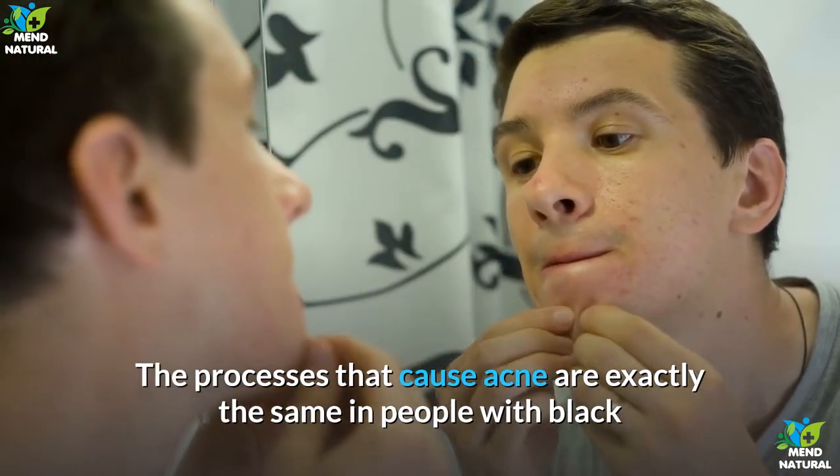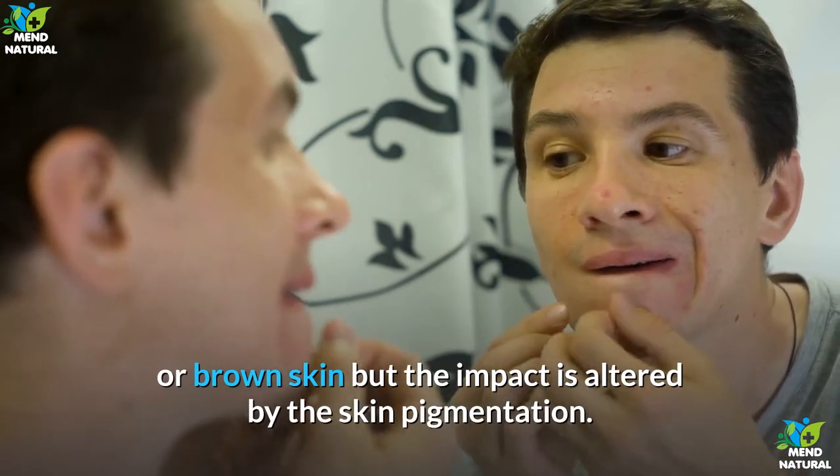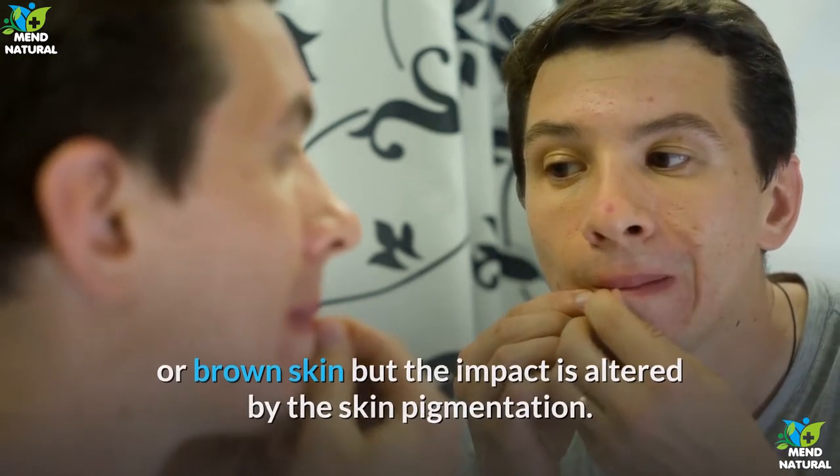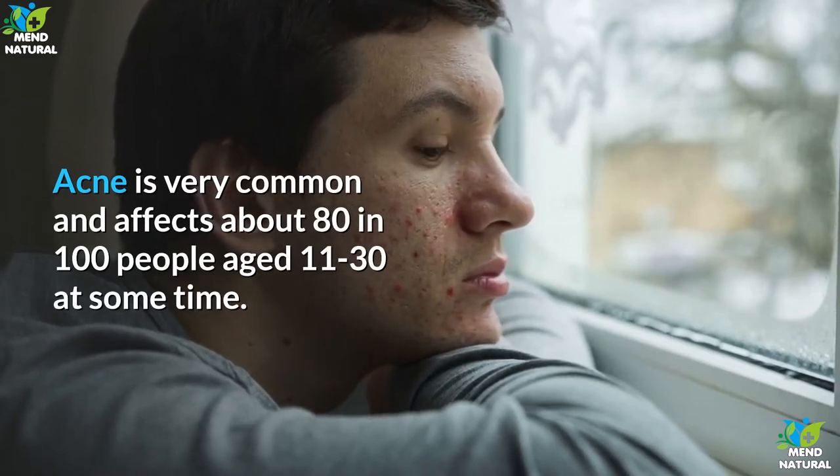Acne affects people of all skin colors. The processes that cause acne are exactly the same in people with black or brown skin, but the impact is altered by the skin pigmentation. Acne is very common and affects about 80 in 100 people aged 11 to 30 at some time.